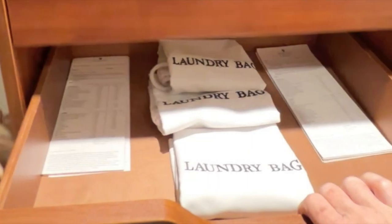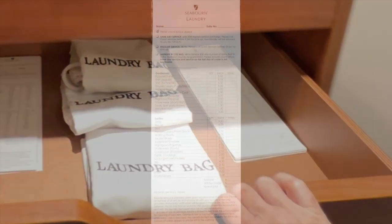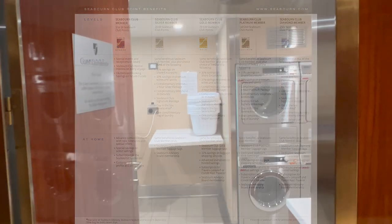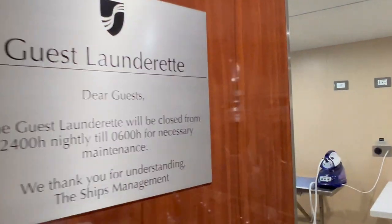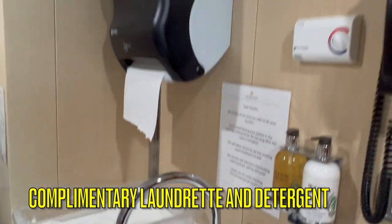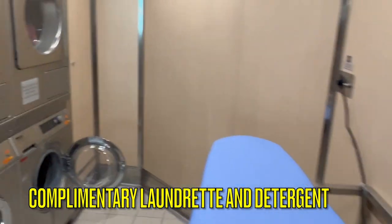Laundry service is not included with this cabin; you can send out laundry for a fee. Some levels of Seaborn Club membership do include free laundry services. However, there are complimentary self-service laundry facilities on Deck 5, with plenty of washers and dryers, irons, free detergent, and a steamer.